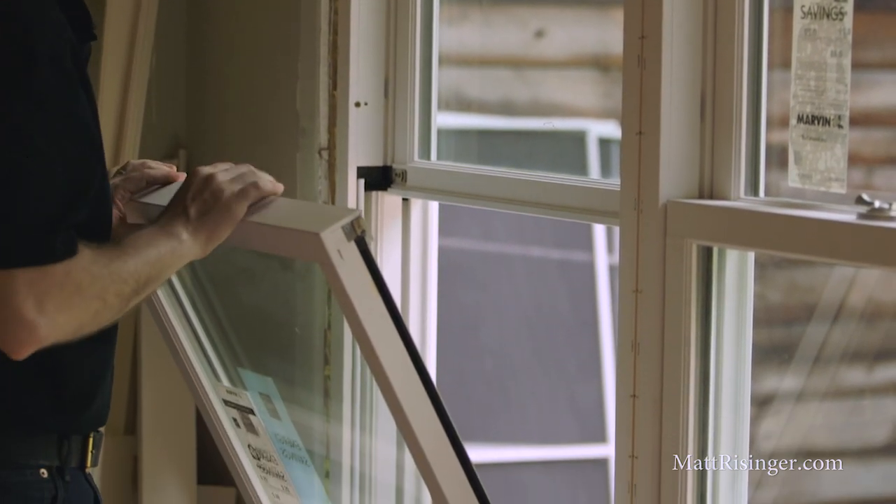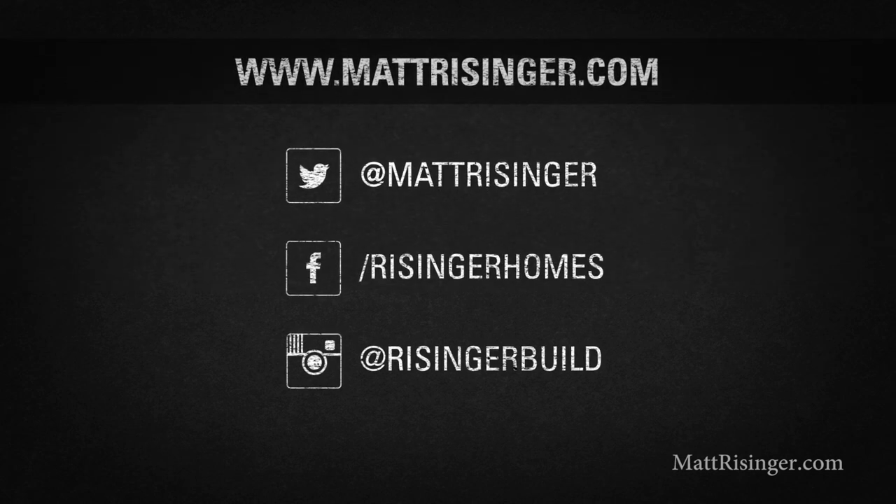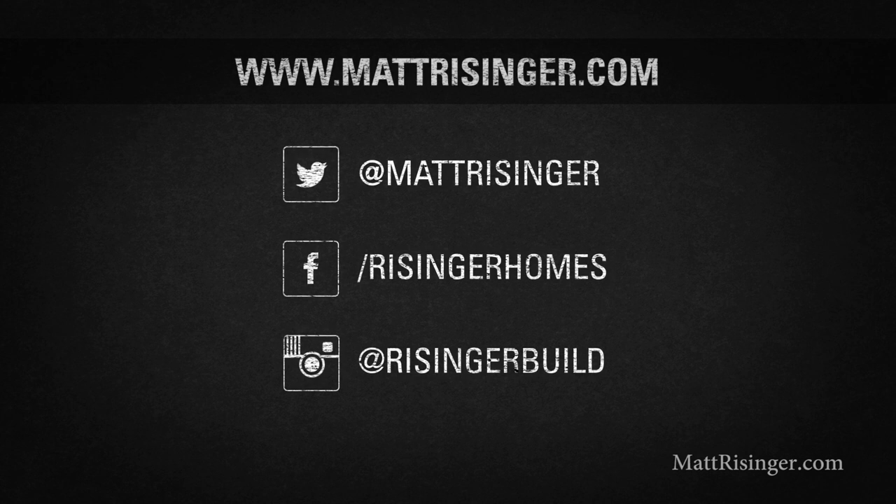This is an impressive window product, but if you've not actually touched and felt them, I highly recommend you go to a Marvin dealer and see them for yourself — that's really when you're going to get sold that this is a top of the line product. If you want more information about choosing windows or best practices for installing them, visit my blog at mattreisinger.com, or follow me on Twitter or Instagram. We'll see you next time.